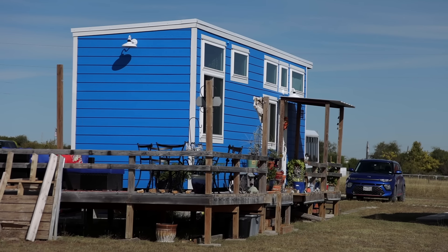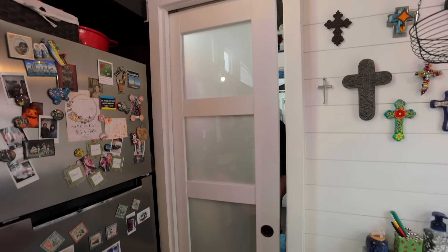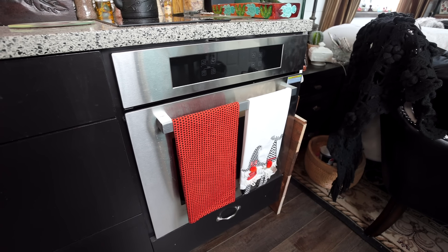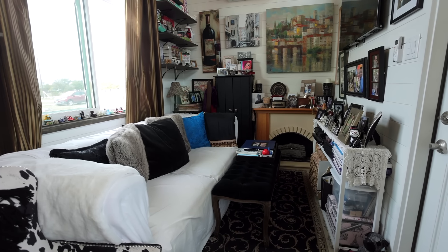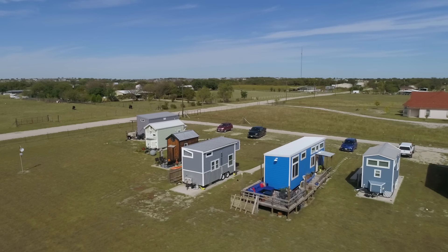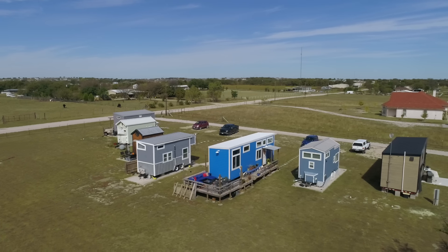I paid $80,000 for my house, all in. There were a lot of custom things I purchased — my pocket doors were custom, my stove, a few other little things. All in was $80,000. I put quite a bit down, and where I live, my lot rent is $450. It includes water and Wi-Fi. I only pay for electricity, which is under $50.